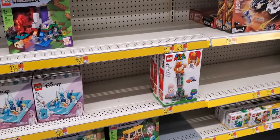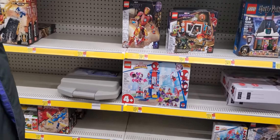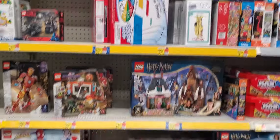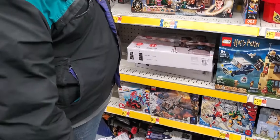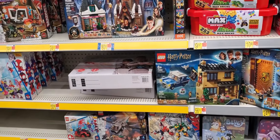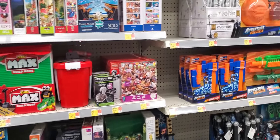Super Mario, Ninjago, the Batman stuff, and Thanos. A big Chamber of Secrets — it's kind of cool. There's a bunch of Harry Potter stuff still left, and then you're into puzzles.